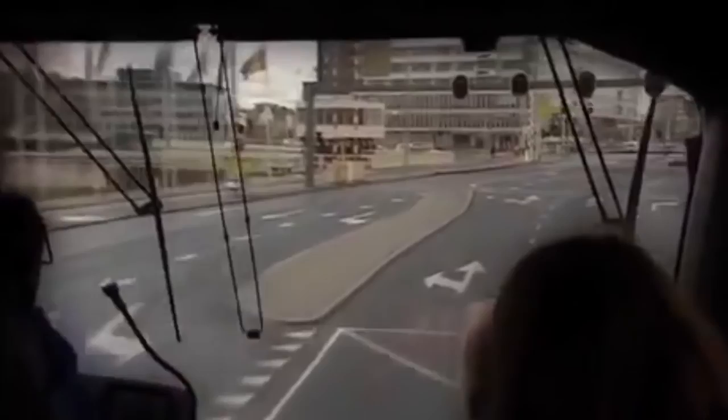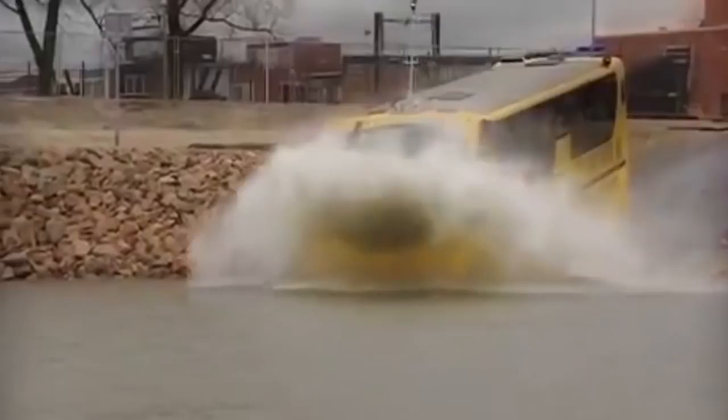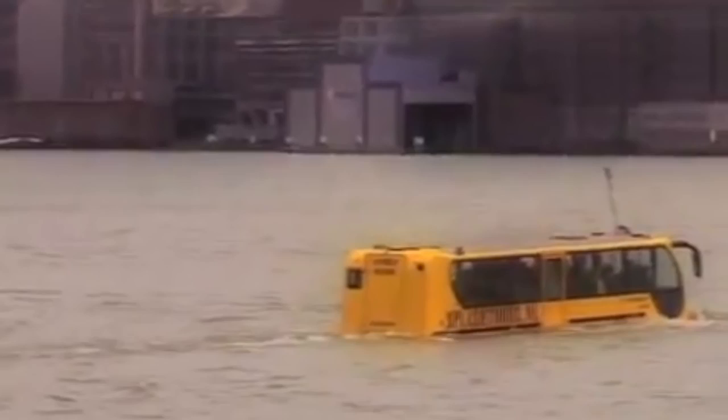Anyone who has ever been to Rotterdam in the Netherlands can tell you what a beautiful city it is, with its beautiful skyline and magnificent architecture from times past and present. If you're lucky enough to be there and you see this, don't panic — this is no accident. It's actually supposed to do this. Though it looks like a regular tour bus, it's actually an amphibious bus from Splash Tours. No one has to choose between a land tour or a cruise, because on this amazing bus, you get the best of both worlds.